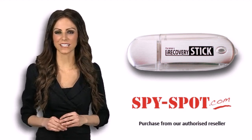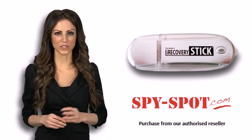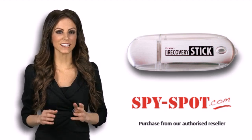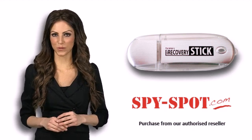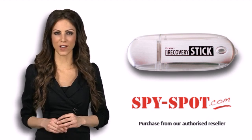The iRecovery Stick is simple to use. Anyone can recover deleted data from an iPhone — no technical experience is required. Whether you're an investigator, officer of the law, employer, or even a parent, you can easily recover the information you thought was lost forever.